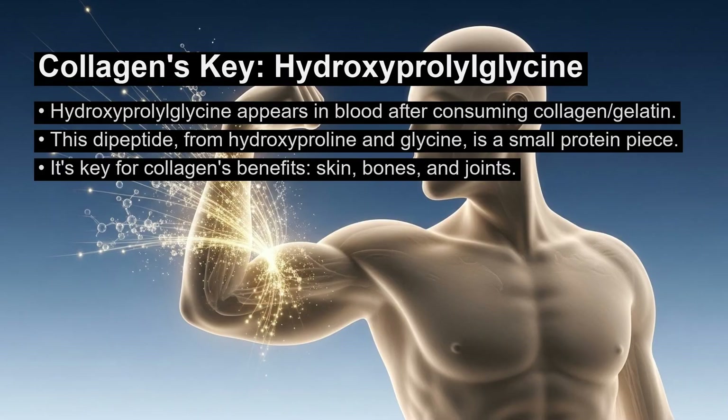A substance called hydroxyproleoglycine appears in your blood after you eat gelatin or collagen. This dipeptide is a small protein piece made of hydroxyproline and glycine. It is the most important substance your body gets from consuming collagen and is responsible for many of its benefits for skin, bones, and joints.